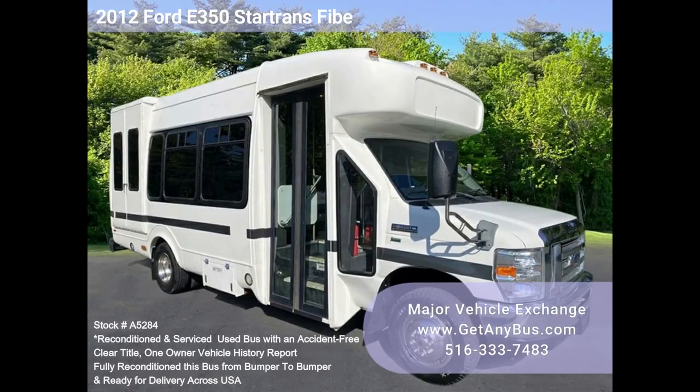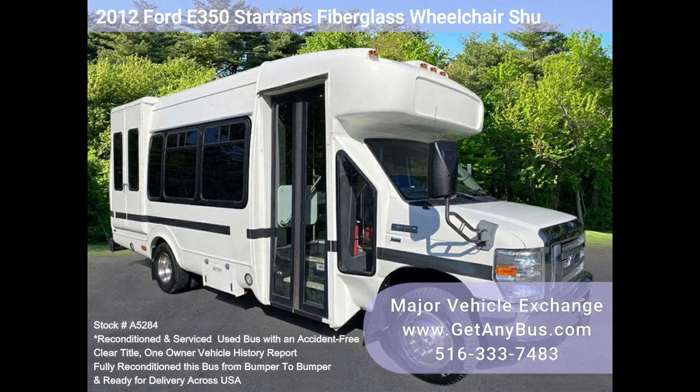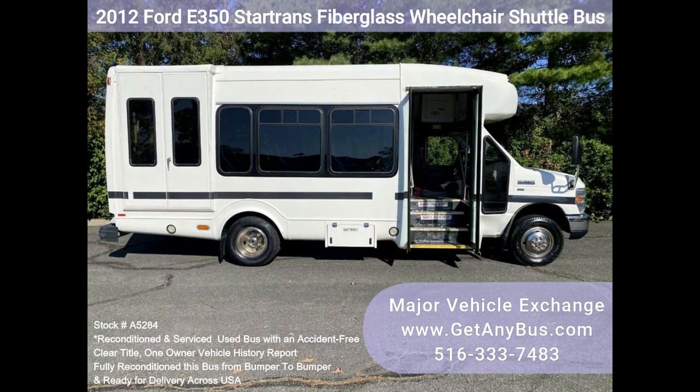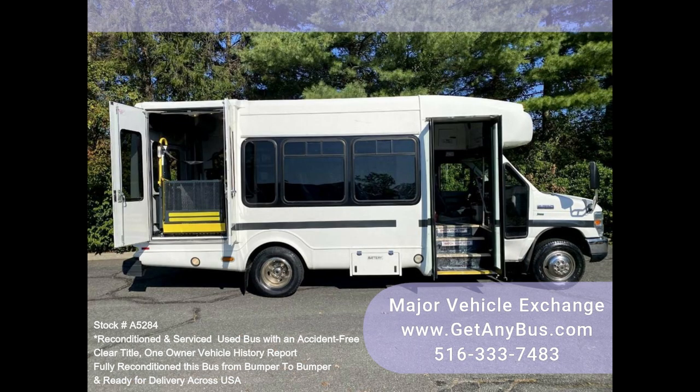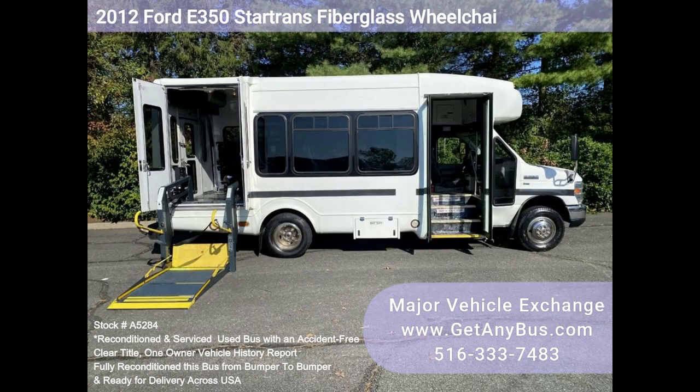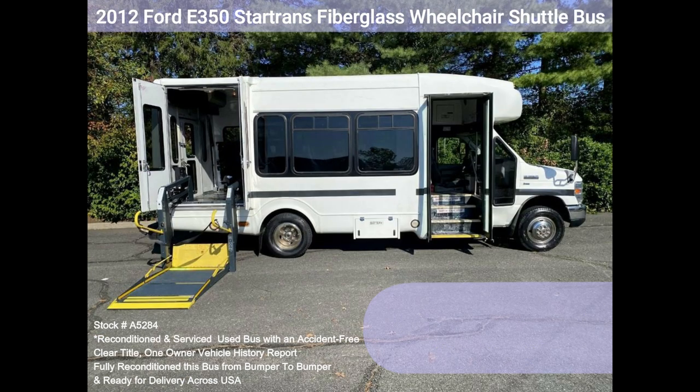Major Vehicle Exchange presents stock number A5284: a 2012 Ford E350 Star Trans Fiberglass Wheelchair Shuttle Bus. This unique Ford E350 seats 12 passengers plus driver with two wheelchair positions, and has only 2,500 miles. This low-mileage, mid-condition bus features the rugged and dependable Triton 5.4L V8 engine, which delivers superb performance and good economy.